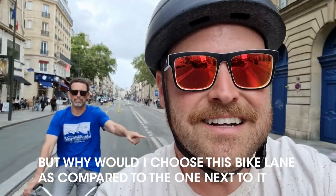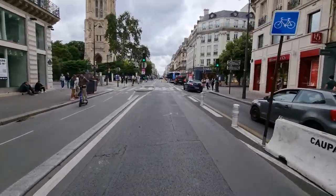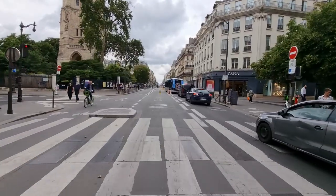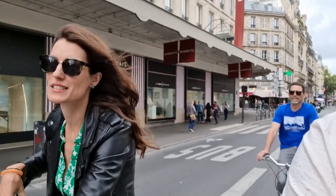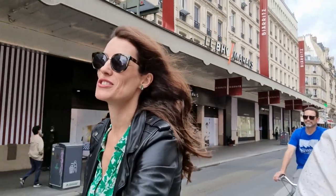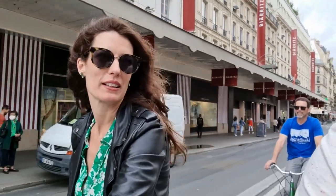Why would you choose this bike lane compared to the one next to us? Originally there was a two-way bike lane here, and the signs on the ground still show that, but they opened up even more bike space on Rue de Rivoli. So now you can ride going this way in a whole separate lane. Right now we're actually riding on the road, not in a bike lane — which you're allowed to do, but it's not as protected.